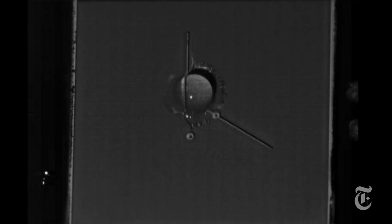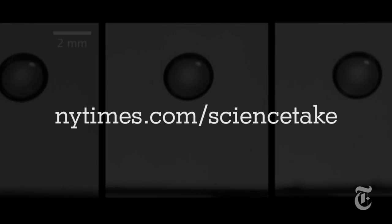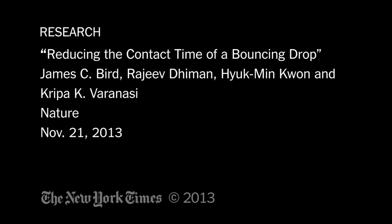The new finding could have all sorts of applications for machinery, for wings, blades, and for clothes to wear when you're dancing in the rain.